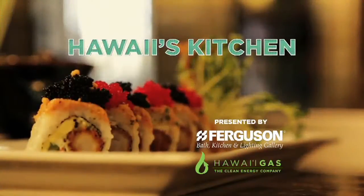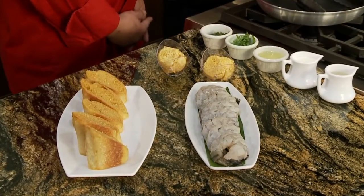It is time to head back to Hawaii's Kitchen with Ruth's Chris Steakhouse. We are back here at Ferguson's showroom and it is time to start cooking. We've got Chef Easer from Ruth's Chris Steakhouse to my right and we've got Emi Espinda to my left. So we are making barbecue shrimp today.